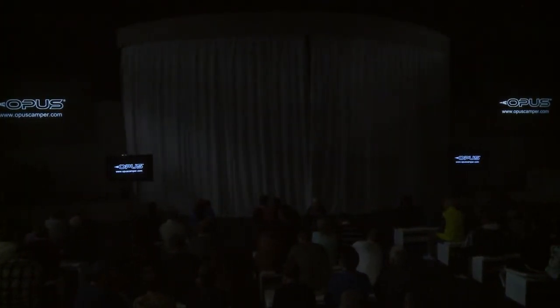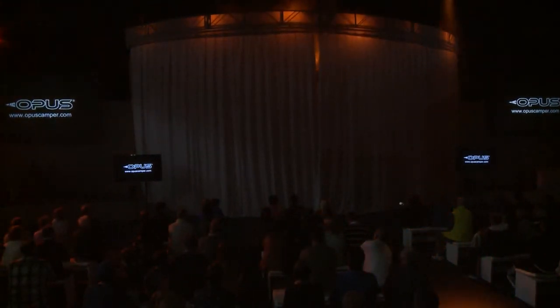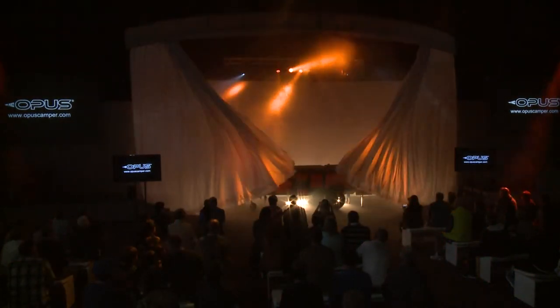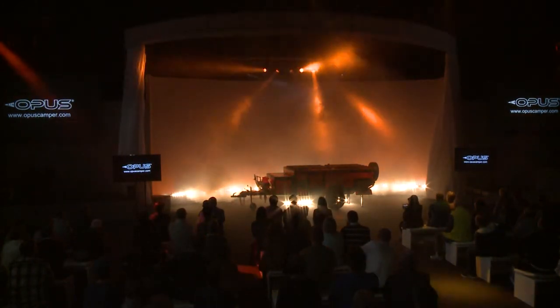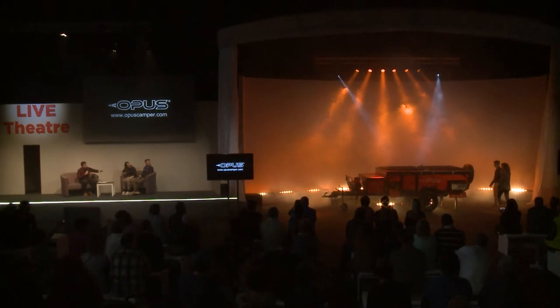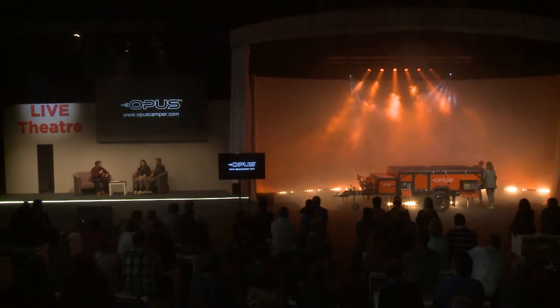I think it's time to see it in the flesh. So, ladies and gentlemen, please put your hands together for the off-road Opus Camper. Wow. Okay. A couple of your colleagues are now going to undergo the process of the transformation. While they do that, we've still got a few more slides we can look at as well.